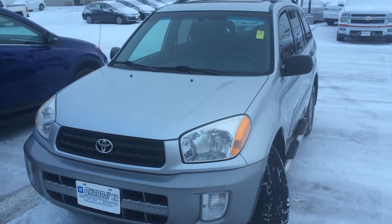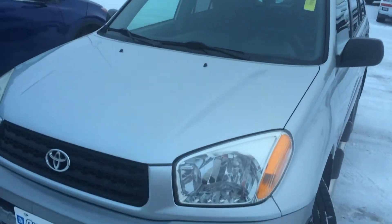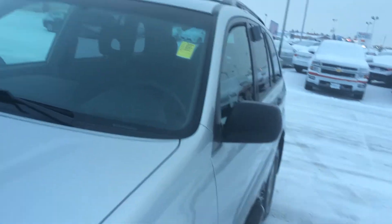Hi, this is Brian with Okoboji GM Toyota in Spirit Lake, Iowa. Here we have a 2003 Toyota RAV4. It comes with a 2.0-liter 4-cylinder engine, 4-speed automatic transmission, and 16-inch wheels.